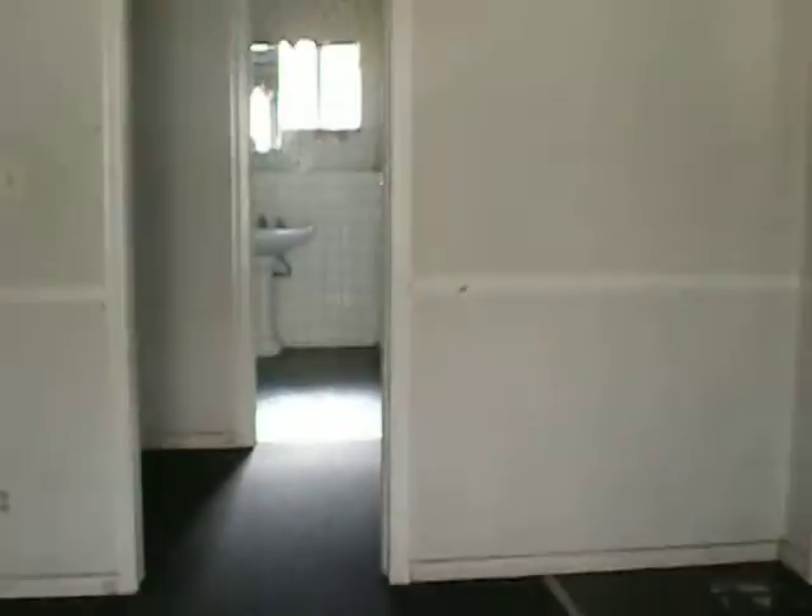This is entering the property. We're in the living room right now. To the right is the kitchen.